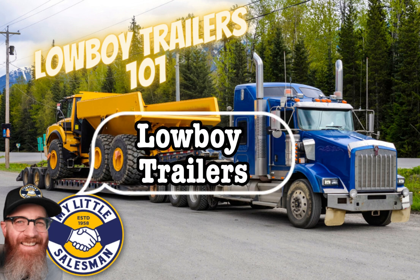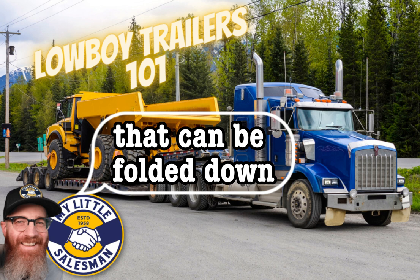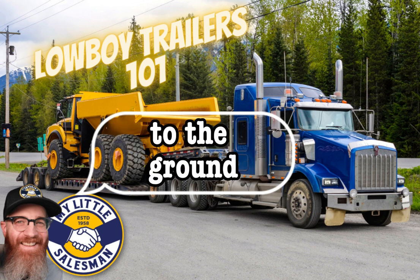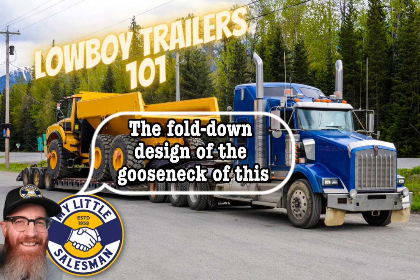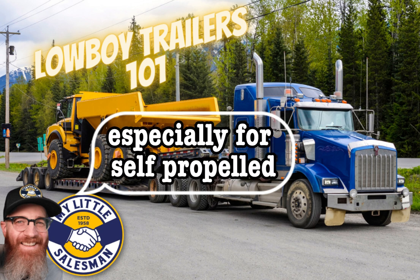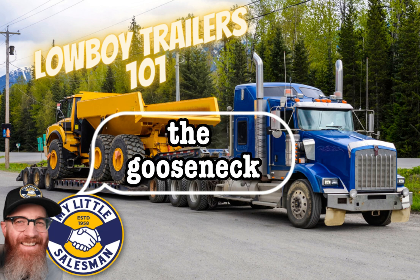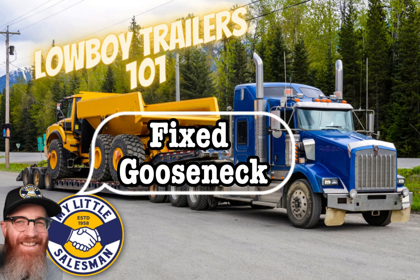Fold-down Gooseneck Lowboy trailers feature a front gooseneck section that can be folded down to create a ramp for easy loading and unloading. The gooseneck is hinged near the trailer's front, allowing it to be lowered to the ground and serving as a ramp for equipment to be driven or rolled onto the trailer. The fold-down design makes for easier loading and unloading, especially for self-propelled equipment.